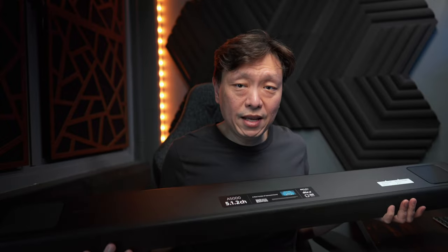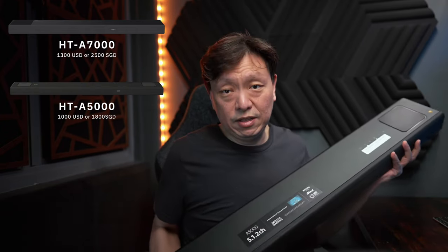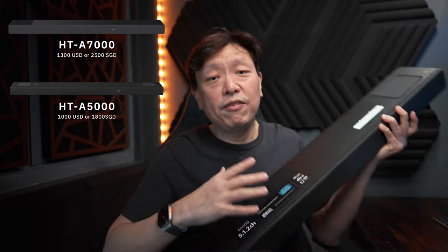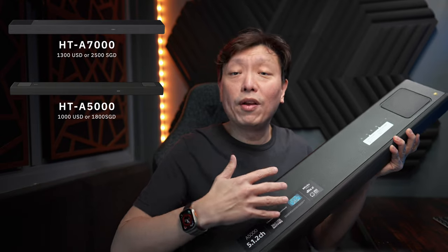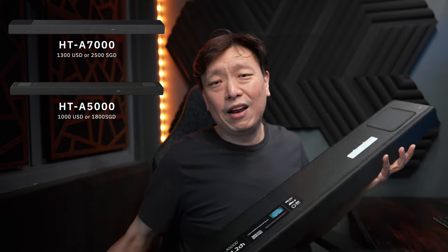This is exactly what's happening here. The Sony A7000 was an eye-watering US$1,300. The A5000 comes very close to the A7000, which I will discuss the minor differences in just a little bit. The A5000 has an SRP of US$1,000, but you'll probably find it everywhere at about US$800.